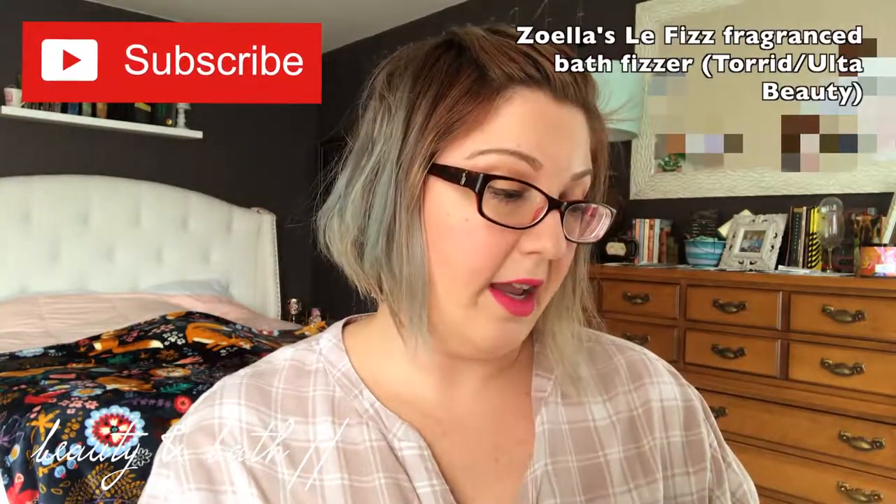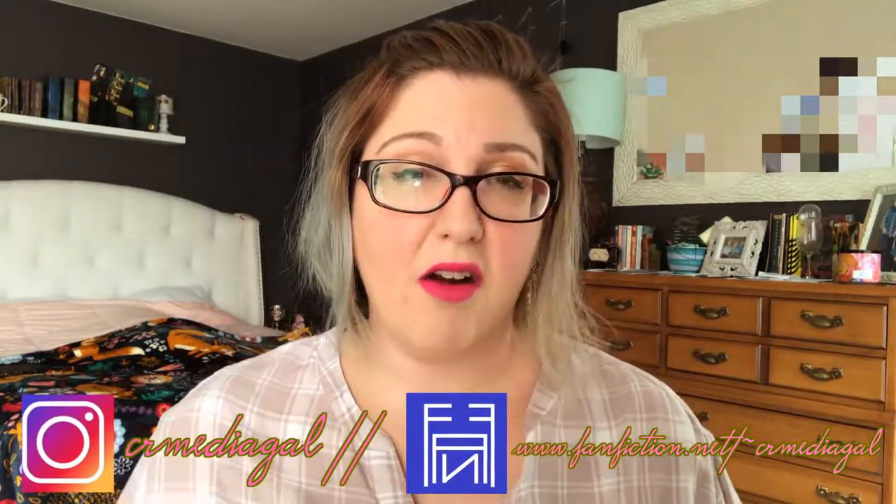For the past month I have really been enjoying YouTuber Zuella's La Fizz fragrance bath fizzer. For those of you who don't know who Zuella is on YouTube — where have you been living under a rock? She's probably one of the most successful YouTubers ever. I bought mine off of torrid.com, but you can now find a lot of her products in your local Ulta Beauty. You take about four chunks of this and just put it in your bath — it's really relaxing and it smells wonderful.